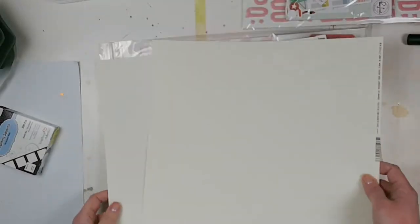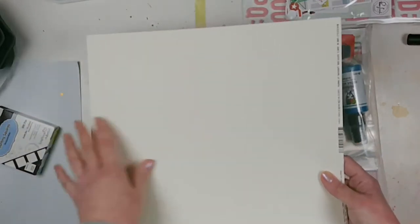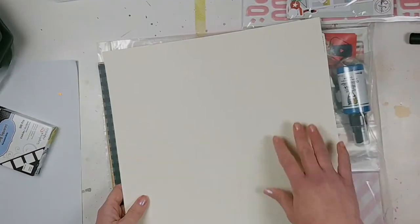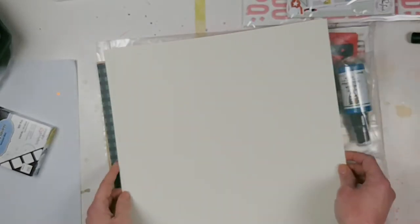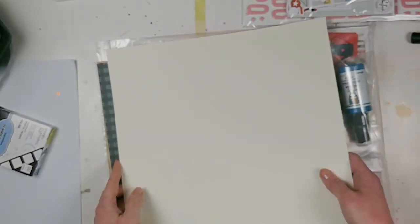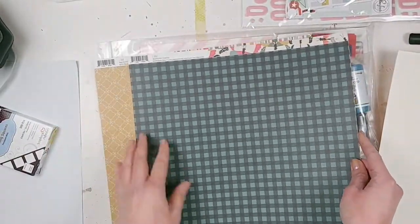I got two sheets of Basil cardstock in a color called Cream Puff. It's a little bit textured on one side and not so much on the other side, so depending on what I want to do — if I'm going to do mixed media or anything — I might use the smooth side. From the Simple Stories I Am collection...